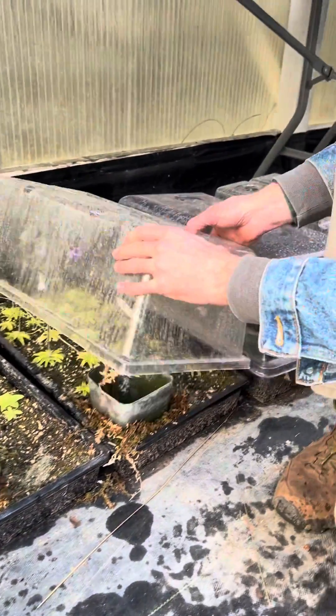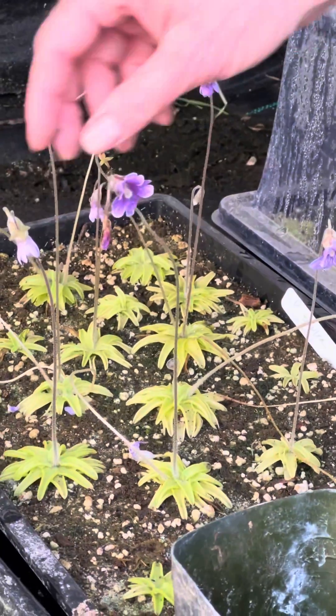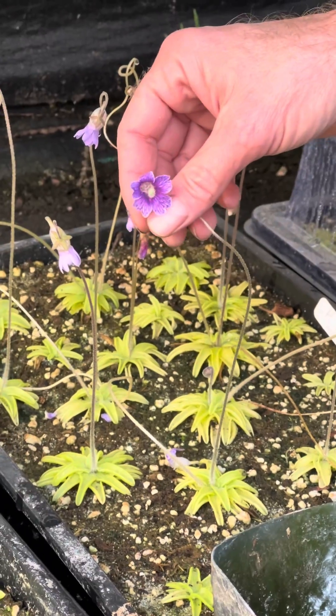Then, next door, I have pinguicula cerulea. This one has beautiful purple flowers. There's also a little white beard in there — it's just also kind of cool.